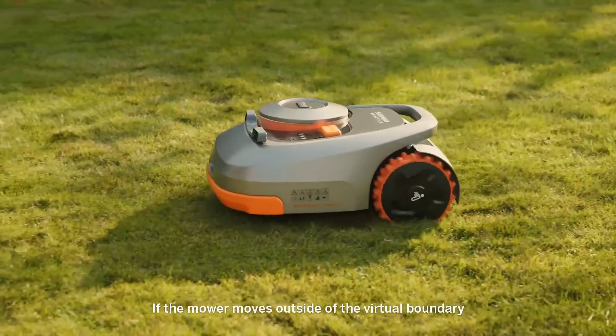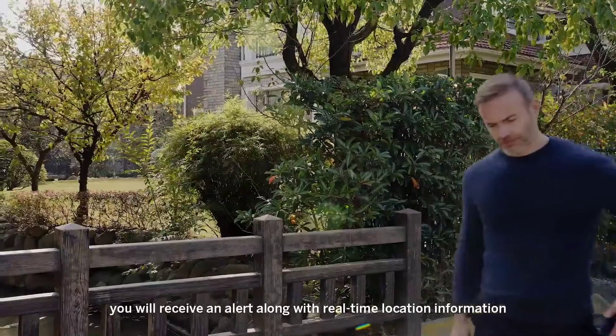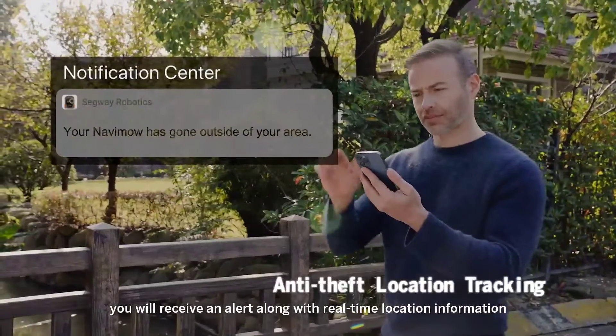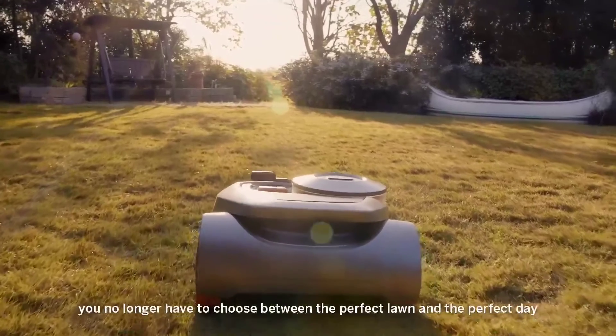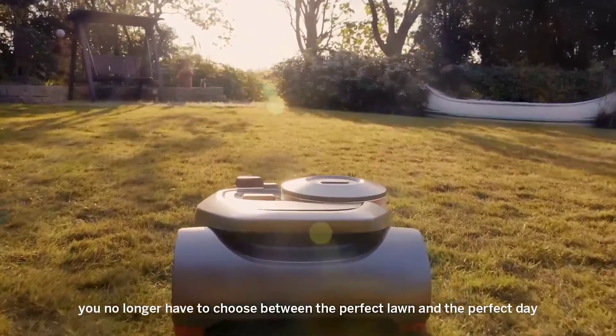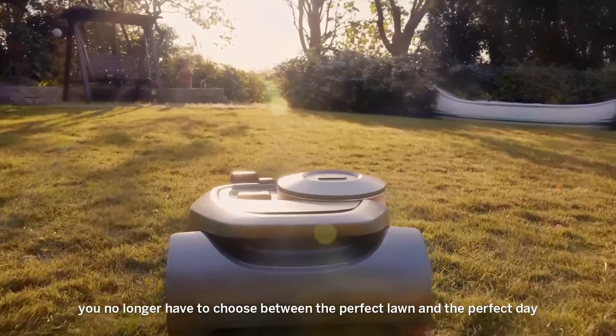If the mower moves outside of the virtual boundary, you will receive an alert along with real-time location information. Thanks to Segway Navamo, you no longer have to choose between the perfect lawn and the perfect day. Choose life without boundaries.